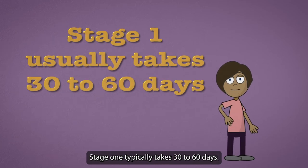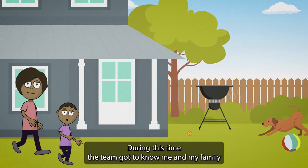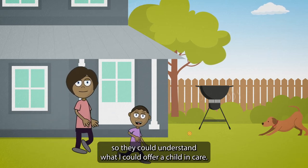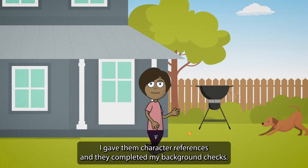Stage one typically takes 30 to 60 days. During this time the team got to know me and my family so they could understand what I could offer a child in care. I gave them character references and they completed my background checks.